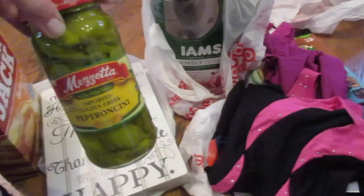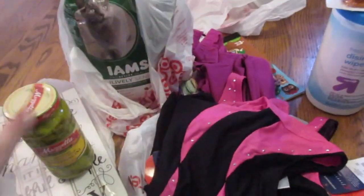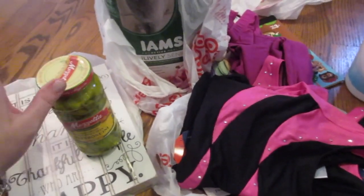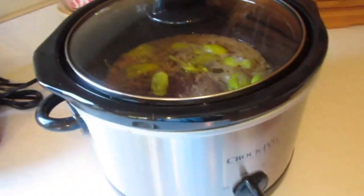I'm going to throw the pepperoncinis into the crock pot and put all this stuff away, do the towels, and hang out for a bit before picking up Bella at school. The Italian beef is looking really good for dinner — it looks like it's about done, so I'll let it simmer on low.